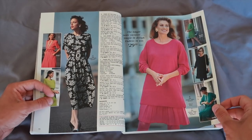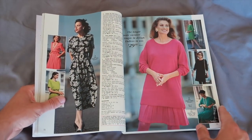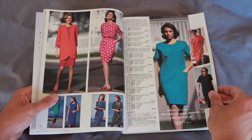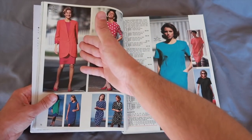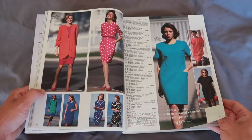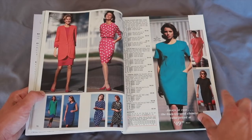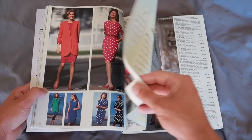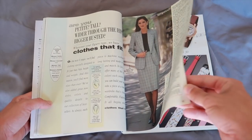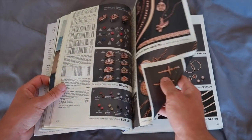Looking back on this, this was a spring/summer catalog, so you're not going to see a lot of fall or winter stuff. You're going to get a lot of summer stuff. Look at the blazers — $50, $52. Insane amount of clothes. We're at page 93 and we're still on clothes. And then we kind of get into jewelry.